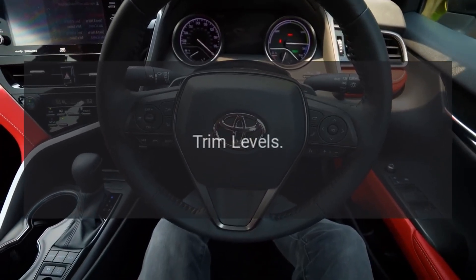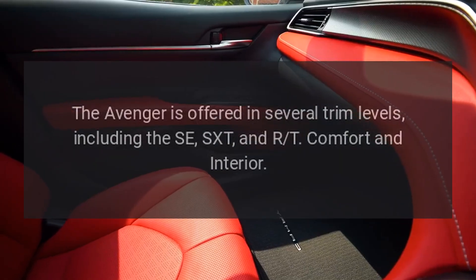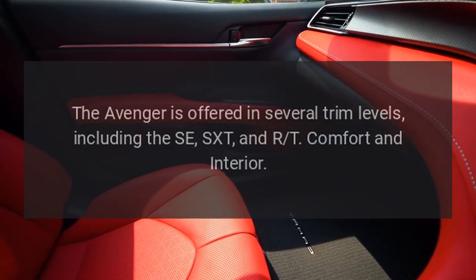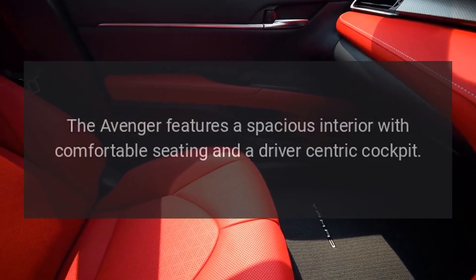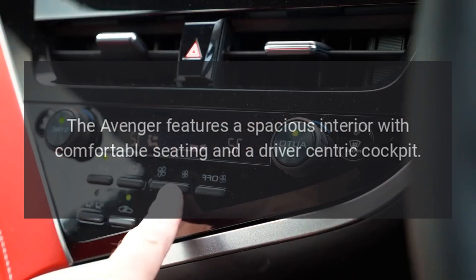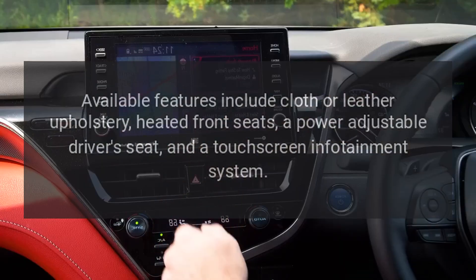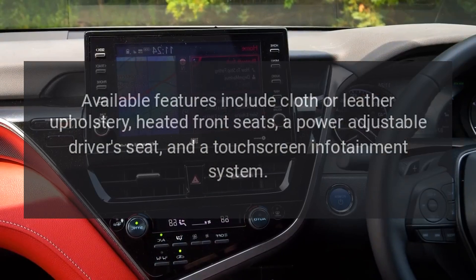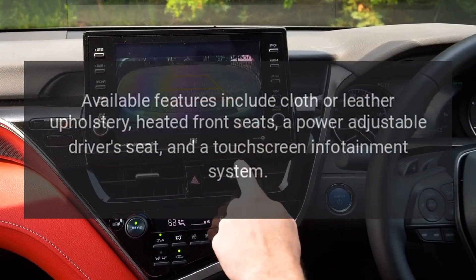The Avenger is offered in several trim levels, including the SE, SXT, and R/T. The interior features spacious, comfortable seating and a driver-centric cockpit. Available features include cloth or leather upholstery, heated front seats, a power-adjustable driver's seat, and a touchscreen infotainment system.